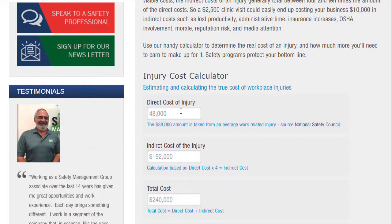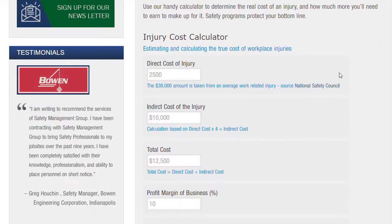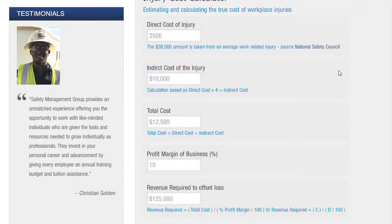Now that's huge, but let's take a smaller example. Let's say you had an employee in your cleaning business that had a minor injury — maybe a sprained ankle or a slip-and-fall. The indirect cost of that could be as high as $10,000, for a total cost of $12,500.